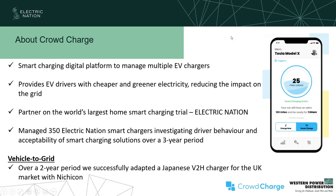That's a bit of background about the Electric Nation project and why we're looking at V2G. I'm now going to pass over to Mike Potter, who's going to tell you all about Crowdcharge and some of the stuff they've been doing with V2G.